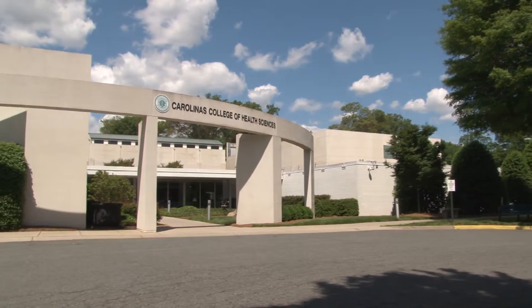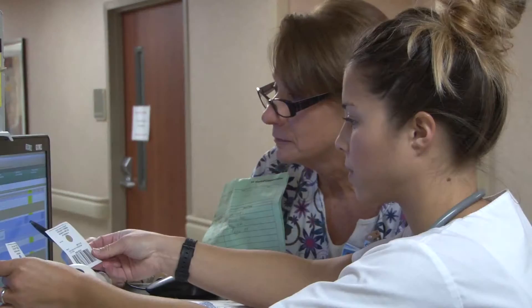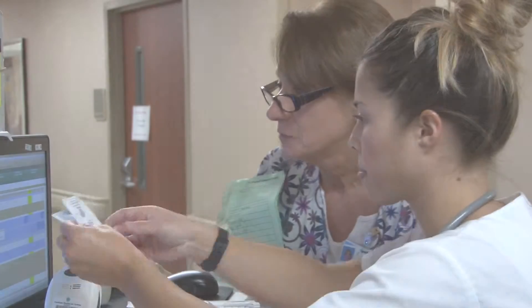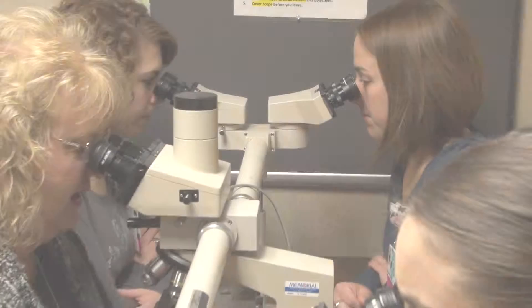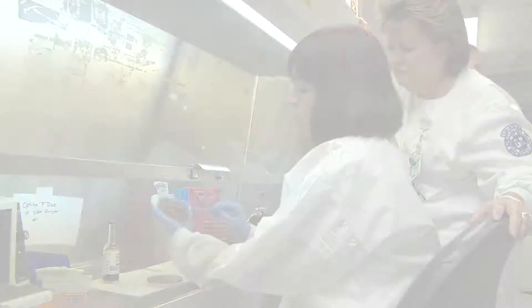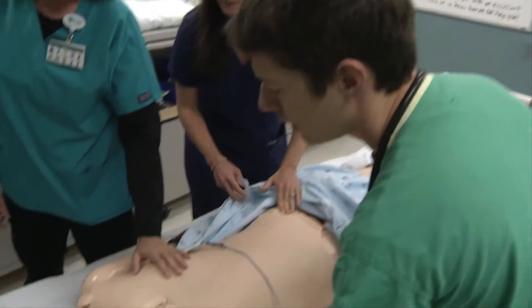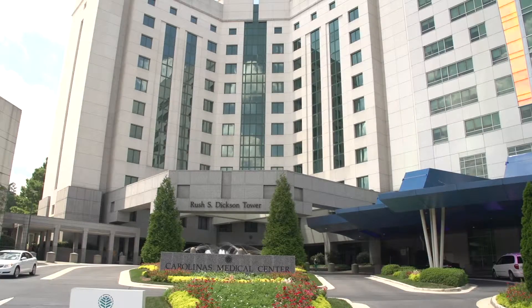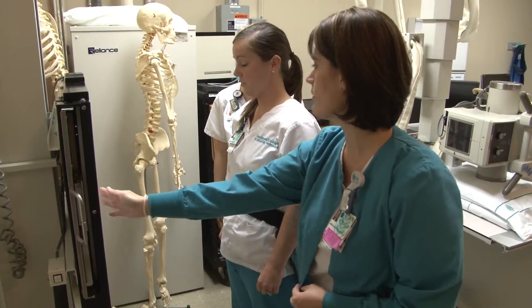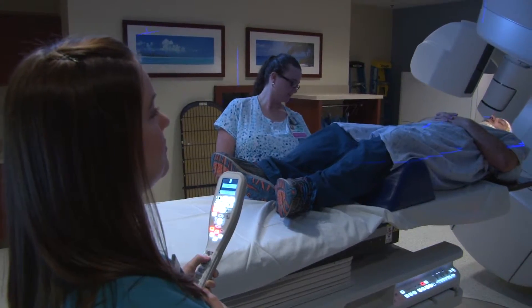Carolina's College of Health Sciences, recently ranked among the top two-year colleges in the nation, has a long history of educating nurses and allied health professionals. At Carolina's College, students thrive in a small school atmosphere, yet have access to world-class healthcare opportunities. Well-qualified faculty, leading-edge simulation technologies, and the affiliation with Carolina's Medical Center all contribute to the way the college prepares graduates to offer exceptional patient care.